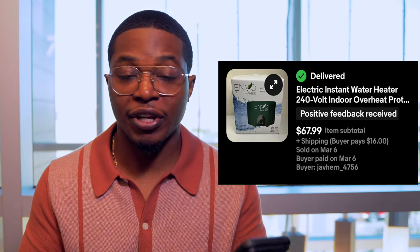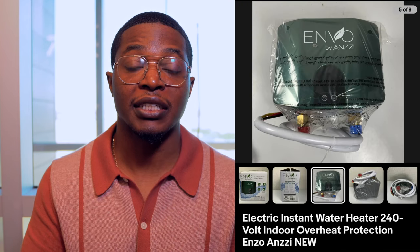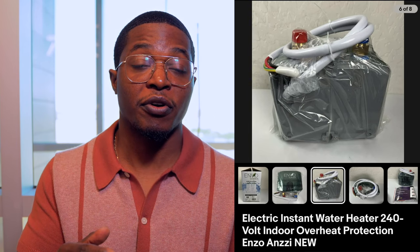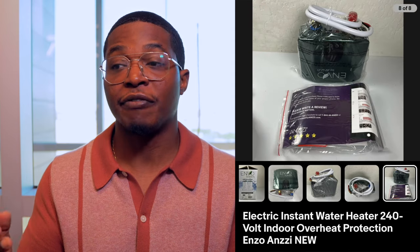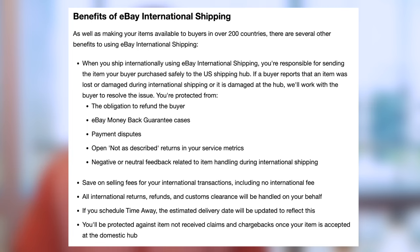Next up is this electric instant water heater — the brand is Enzo — and this one sold for $67.99, going all the way to Puerto Rico. People often ask if I sell internationally or use the global shipping program, and I definitely use the GSP. Even though it's a more expensive option for buyers, when I use the GSP I ship to a hub in Kentucky or Chicago, which is cheaper than shipping directly to international destinations. At the end of the day, if they're willing to spend the money, I'm willing to sell it.